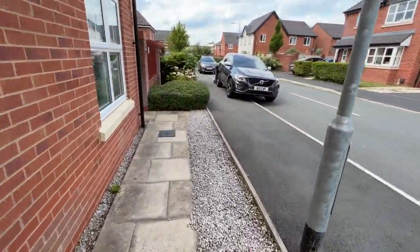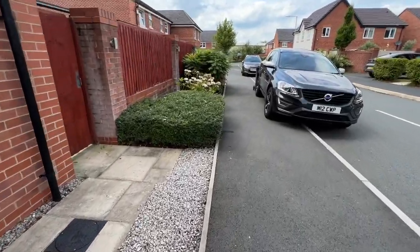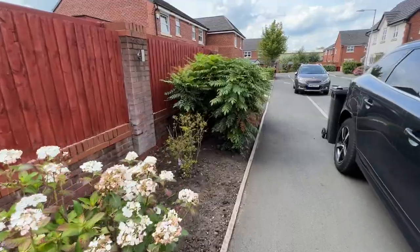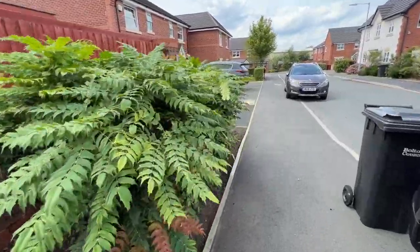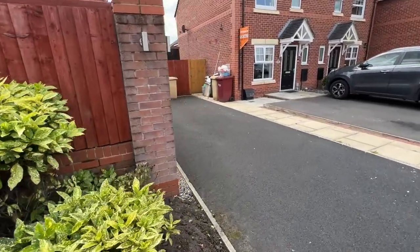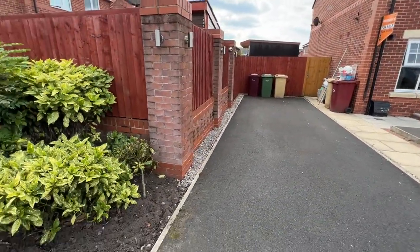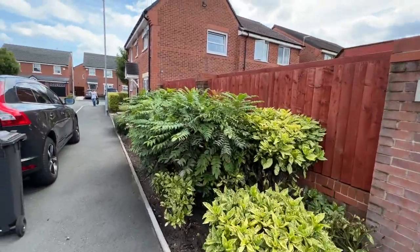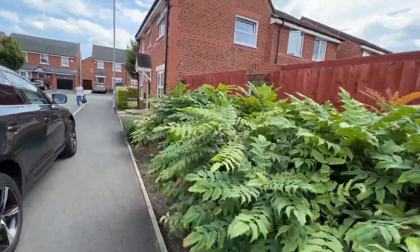Very family friendly, close to amenities, train station, and transport links. And then along to the rear there is a driveway, probably for two to three cars.